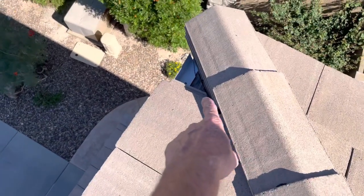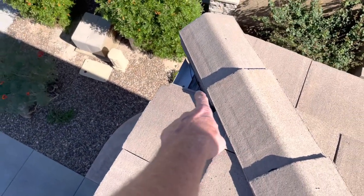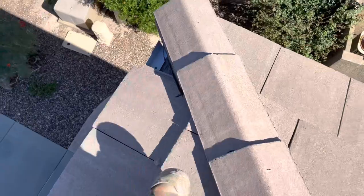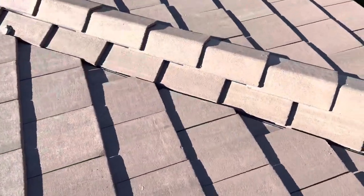There's a missing tile right here, so we just need to replace that little corner there. And it's actually rotted out the underlayment. You can see the decking right there, so just need to put a little piece of underlayment in there to fix that.